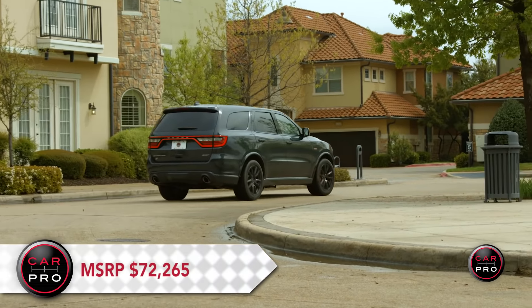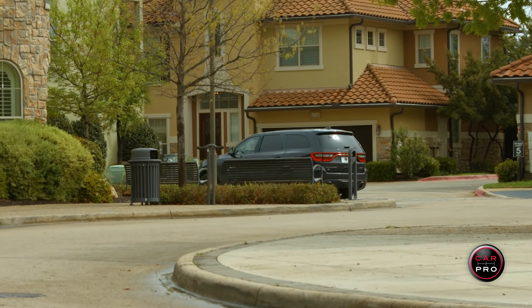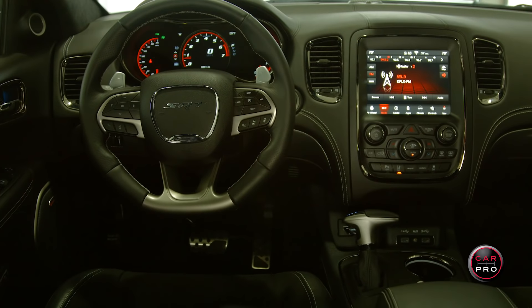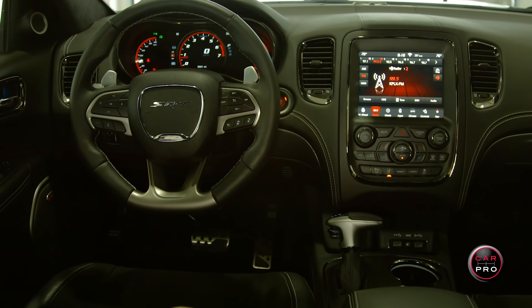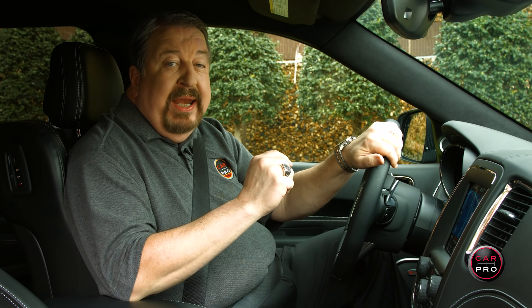Total MSRP is $72,265, and I'll go on record as saying that the Durango SRT is underpriced for what you get — a rarity these days. If you want a vehicle to take the kids to soccer, an SUV to tow up to 8,700 pounds, or a track-ready SUV that does 180 miles per hour on the straightaways, this should be your next SUV.